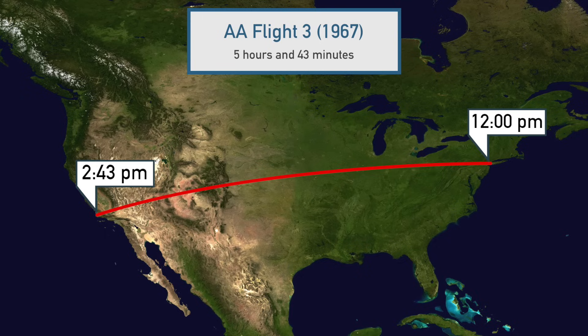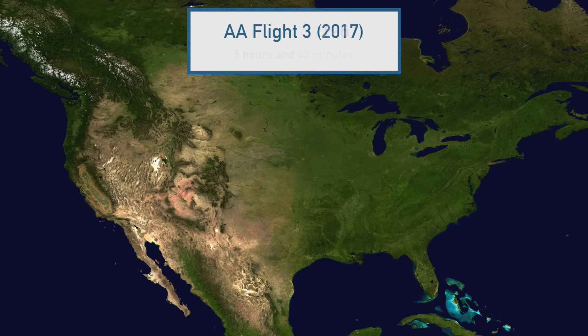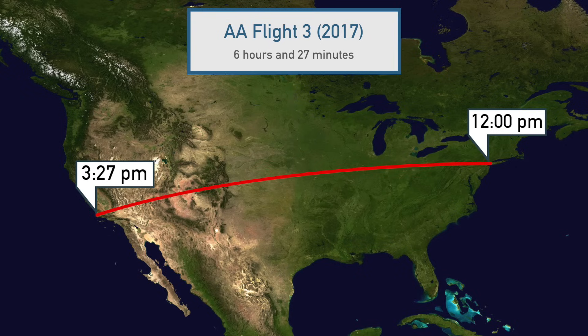There's a 3-hour time difference. It turns out that nowadays, American Airlines Flight 3 still leaves JFK daily at noon, but today Flight 3 is scheduled to arrive at LAX at 3:27pm—44 minutes later than in 1967.